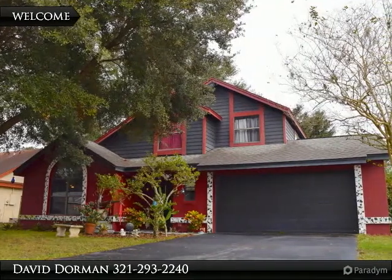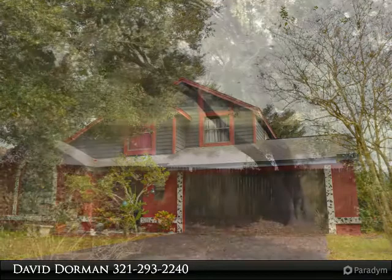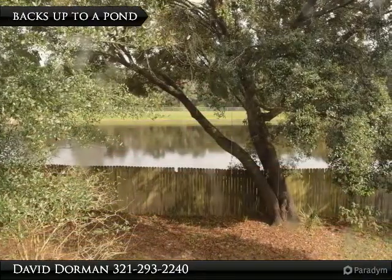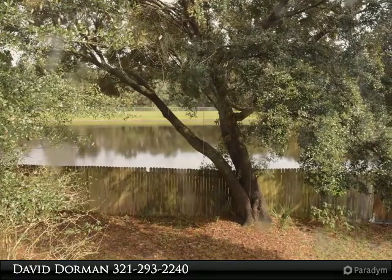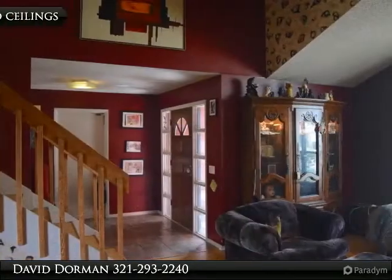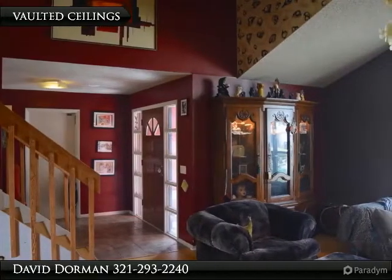Eclectic home backing up to a pond with some new updates and no HOA, just moments from UCF and downtown Orlando. Inside this established community is a two-story home featuring a majestic oak tree in the front yard, providing afternoon shade and accenting the architectural roof that was replaced in 2004.